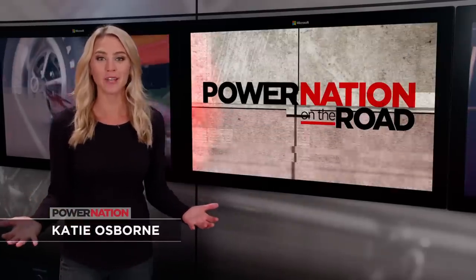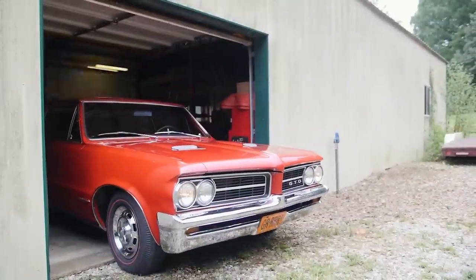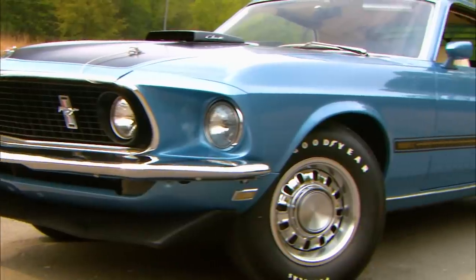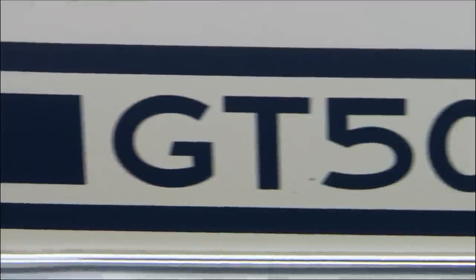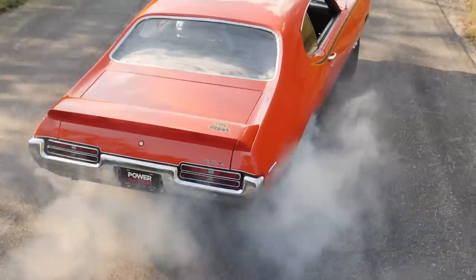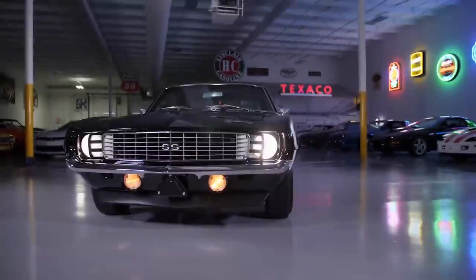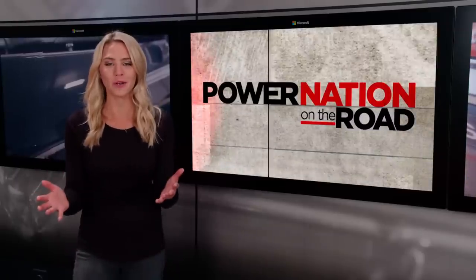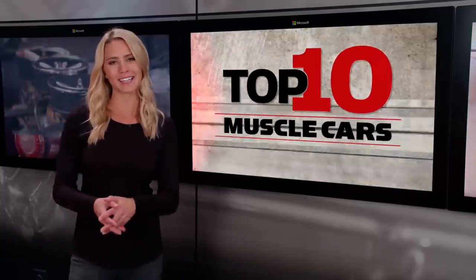Welcome back to the Detroit Muscle Top 10 muscle car list. Here's a recap: number ten, the original muscle car, the 1964 Pontiac GTO Tri-Power; number nine, the '69 Mustang 428 Cobra Jet; number eight, the 1968 Shelby GT500 KR; number seven, the '69 GTO Judge Ram Air 4; number six, the '69 Camaro RS SS 396. Let's take a look at a car that's a favorite among Mopar fans — here's number five.